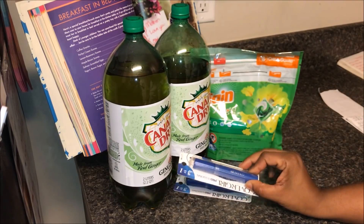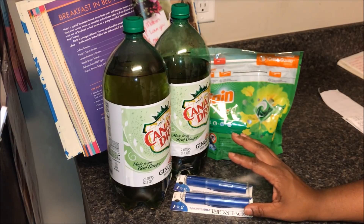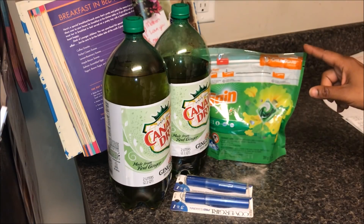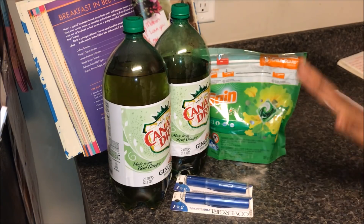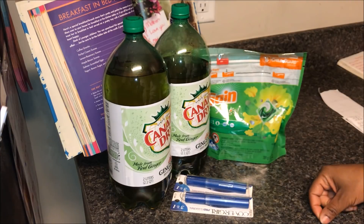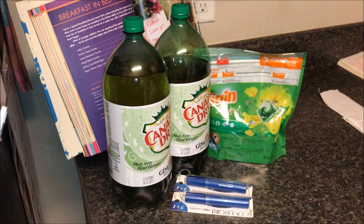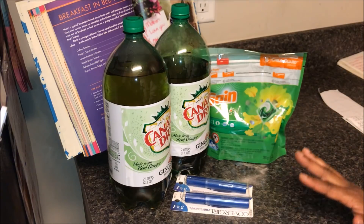Then I did the CoverGirl deal, which was a spend $12, get a $5 extra care buck. And then I actually just picked up some Game Flings because I was trying not to lose money off of my ECBs, because I was paying with ECBs. So if I had less than my total amount and I paid with more ECBs, I would have lost that extra money. So I just threw in a thing of Game Flings. I probably could have done the P&G deal but I didn't have time to really work that out.